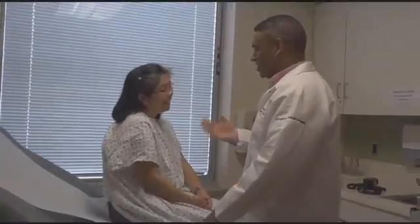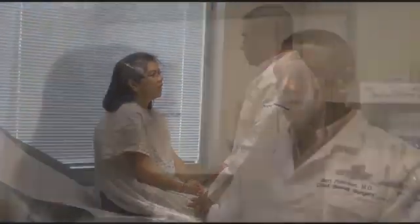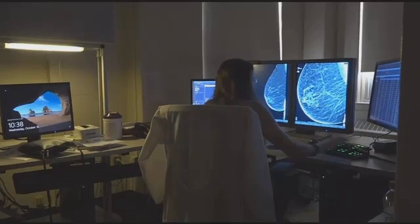This saved me, I guess, twice already. Lulu Juretza is a patient here at St. Barnabas, and through 3D mammography, discovered breast cancer for the second time. Early detection is the key to better life, and 3D mammograms are helping doctors do just that.